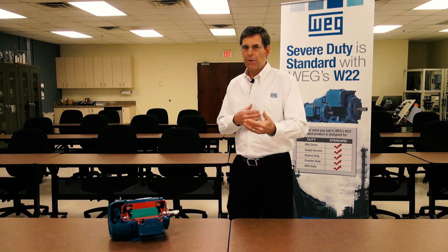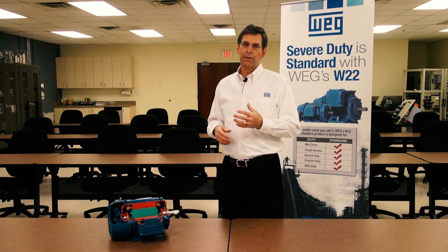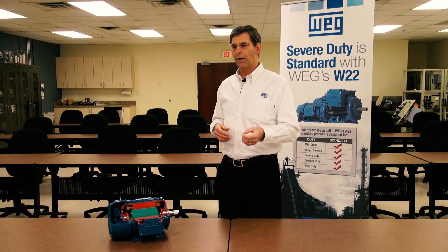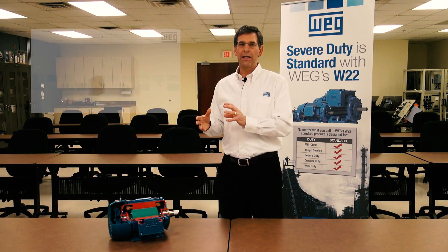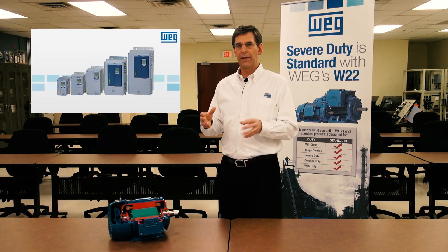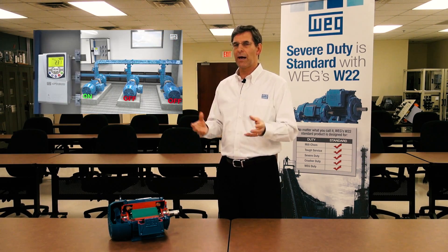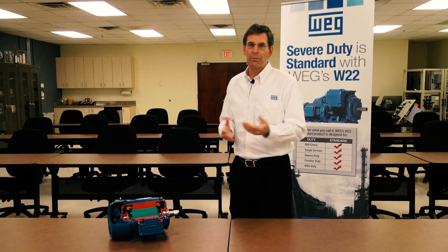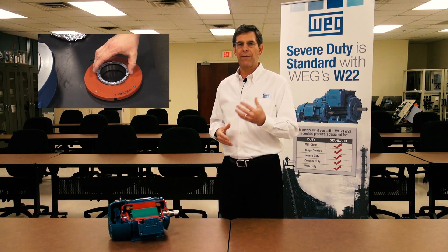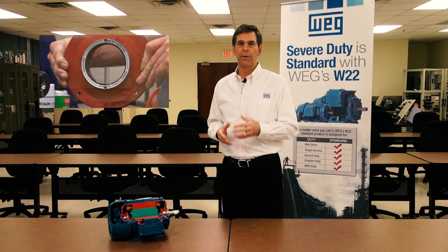There's one more piece that can cause problems, and that's bearing currents — also called shaft currents or stray currents. A VFD and a motor are part of a system that also includes the cable connecting the two and the grounding and bonding of the motor back to the drive. Bearing currents are not a motor problem — they just fail the motor, so we get the blame, but they're really a systems issue. We have ways to protect against it: things like insulated bearings and shaft grounding are ways to protect the motor from bearing currents.